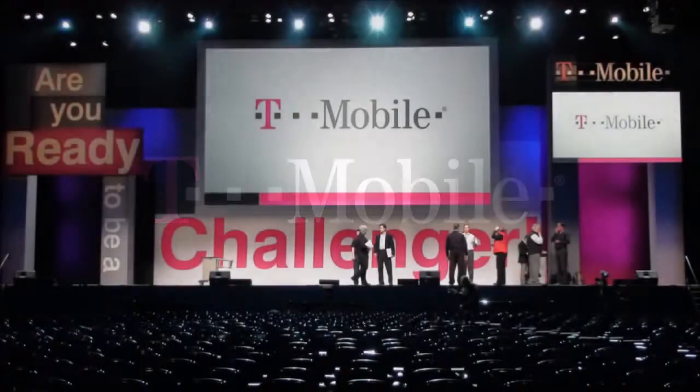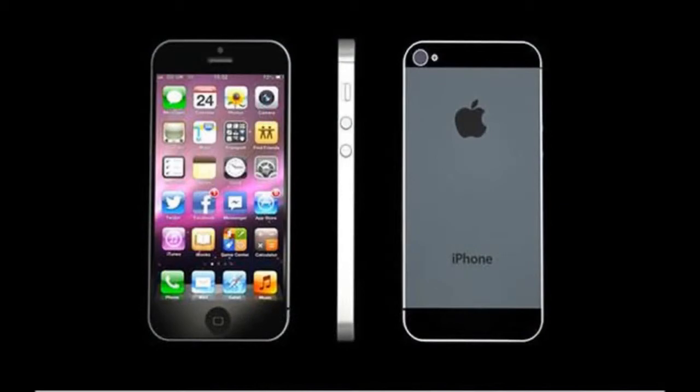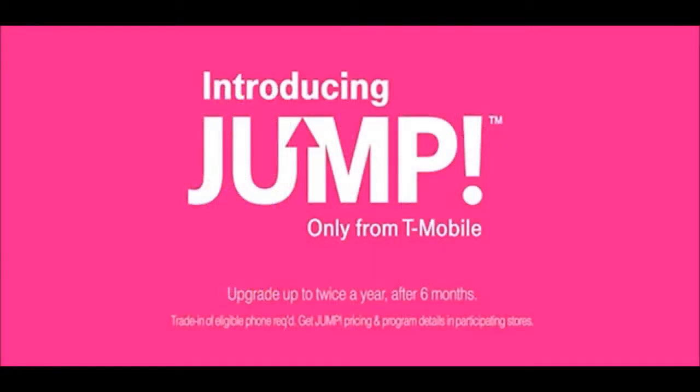Apparently, there were strings attached to T-Mobile's free tablet data plan — about $10 worth of string. T-Mobile last week rolled out an offer to give all tablet users on its network 200MB of data for free.